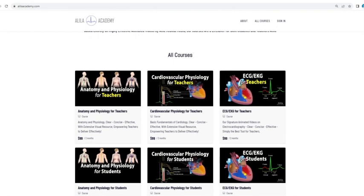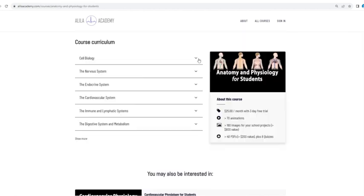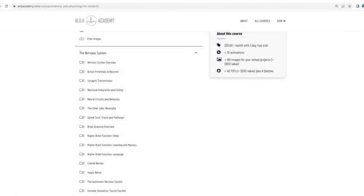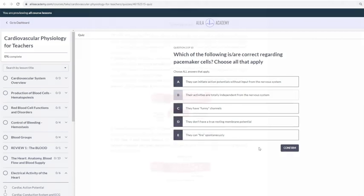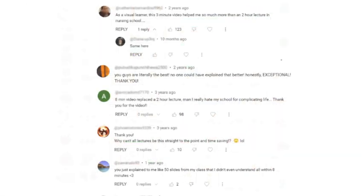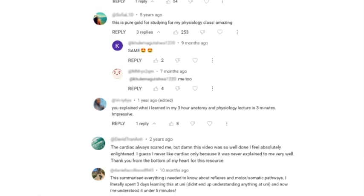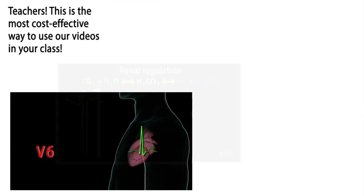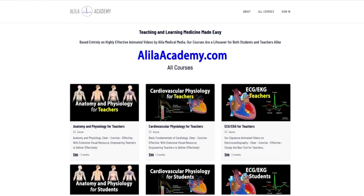Are you a fan of Allela medical videos? You will love our new Allela Academy. Based entirely on our highly effective animated mini lectures, our courses are designed to follow a typical syllabus in each subject. Each topic is extensively illustrated and comes with quizzes to test your understanding, downloadable PDFs for a quick review, as well as images for you to use in school projects or presentations. We are known for producing highly effective animated videos that explain the most difficult concepts in record time. Allela Academy: Clear. Concise. Effective. With extensive visual resources — no one explains like Allela does.